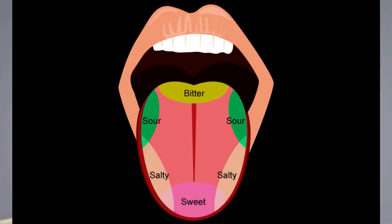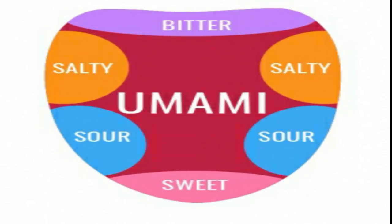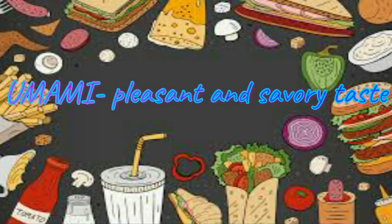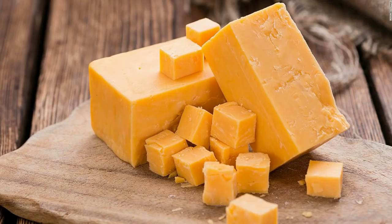Taste buds can distinguish the basic types of tastes: sweet, salty, bitter, and sour. Only recently, a Japanese scientist discovered the fifth basic taste, which is umami. Umami means pleasant and savory taste. Examples are cheese and steaks.